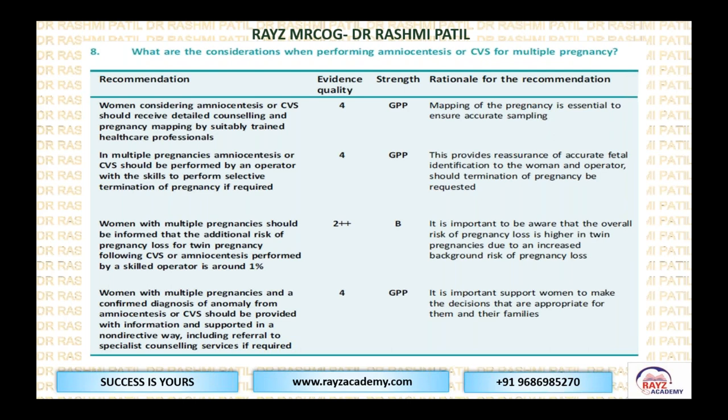Women with multiple pregnancy should be informed that the additional risk of pregnancy loss for twin pregnancy following CVS or amniocentesis, when performed by a skilled operator, is around 1%. So remember: singleton is 0.5%, and for multiples, double that to 1%. Women with a multiple pregnancy and a confirmed diagnosis of an anomaly should be provided with information and support in a non-directed way, including referral to specialist counseling — it is their decision what to do.